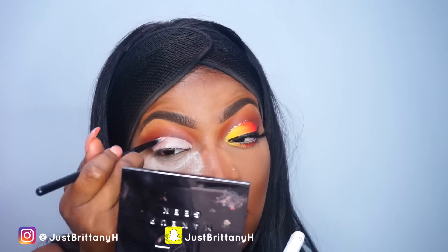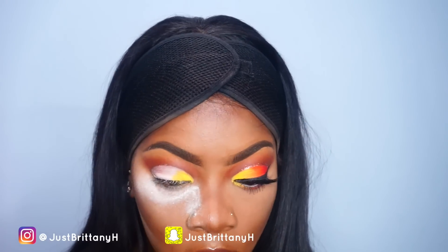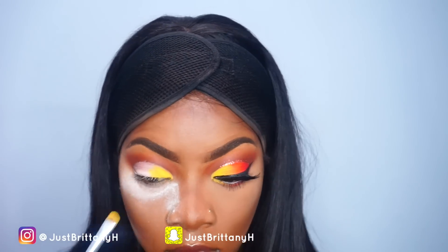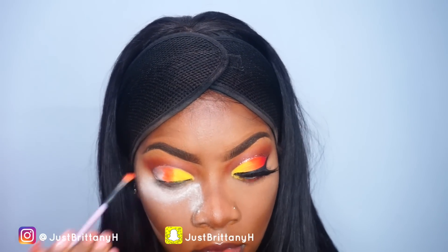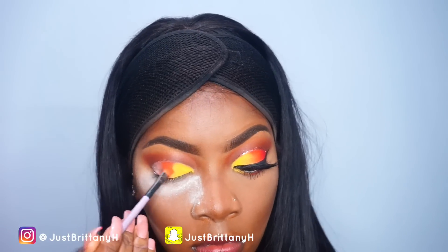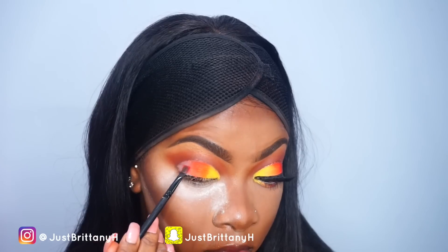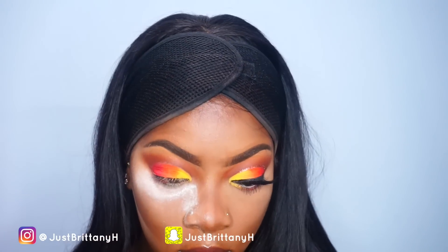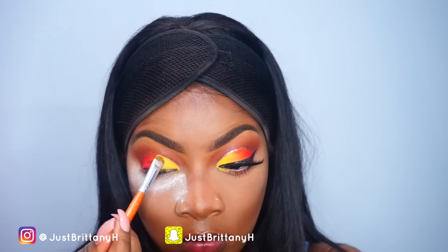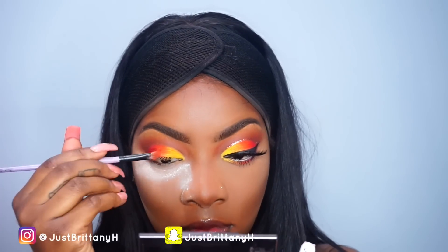This step is really important because you want your colors to really pop. I'm going back and forth between my NYX Ultimate Brights palette and my Shiny Cosmetics palette. The yellow and orange colors are from the NYX Ultimate Brights palette, and the red on the outer corners is from the Shiny Cosmetics palette since the NYX palette didn't have a red like that. I kept going back and forth blending to make sure everything transitioned really well — it was time consuming but worth it.